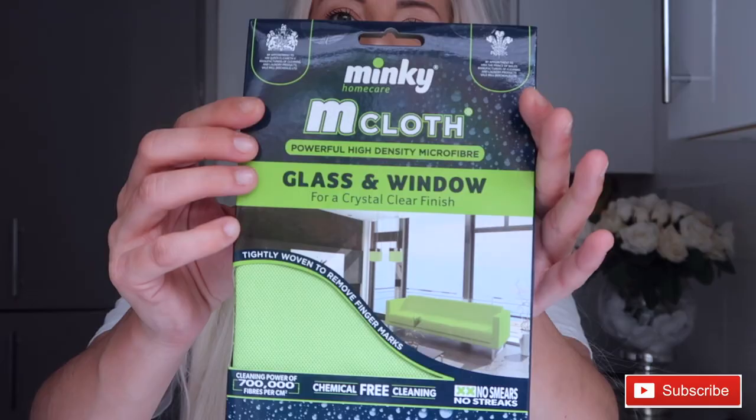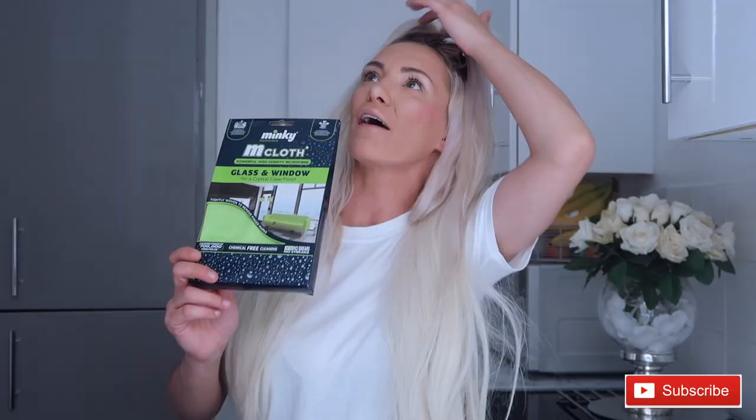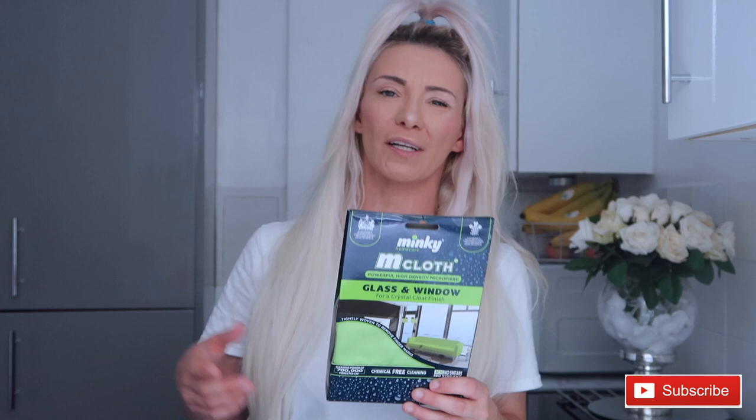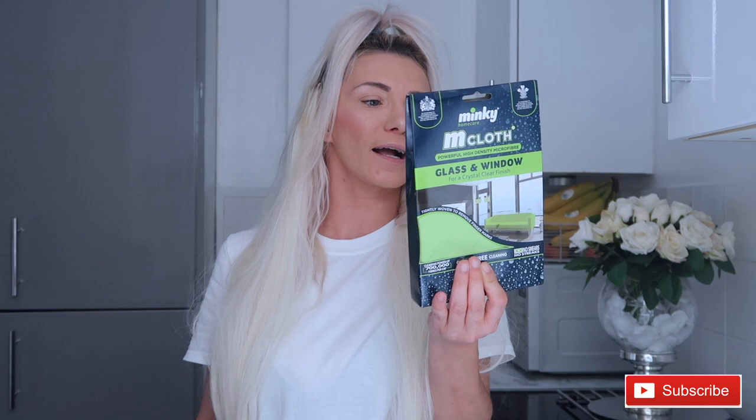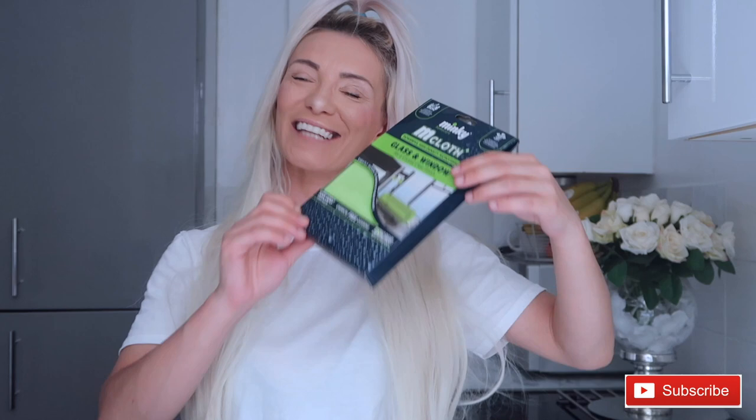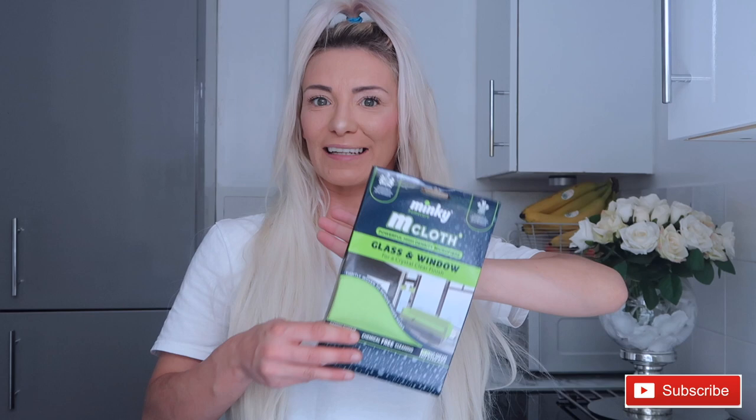The next thing was another Mrs. Hinch find that I've never used yet — it's the Kermit glass and window cloth. I try a lot of things for my windows and mirrors and I want something that makes my life easier when cleaning. It was a little bit on the expensive side for a cloth at £2.79, but if Mrs. Hinch recommends it I'm all for it. I'll test it on my windows and mirrors and let you know in a future cleaning video.